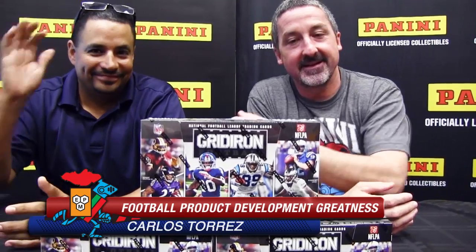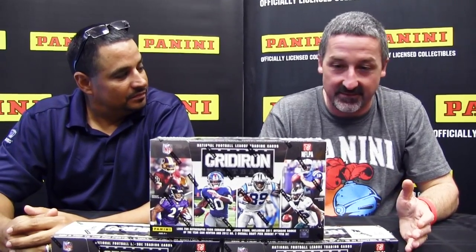Hello everybody. Tracy Ackler on location at Panini America HQ with Carlos Torres. And we have what I firmly believe, at least up to this point and maybe all season long, my favorite football product of the year: 2012 Gridiron.